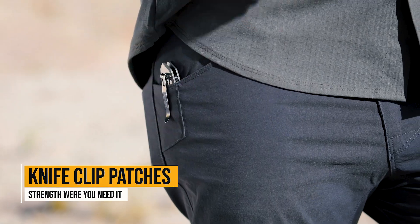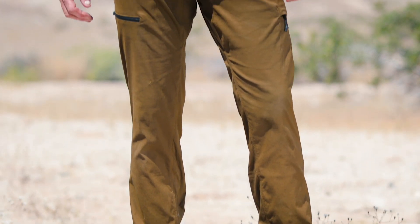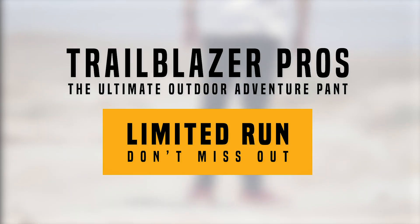With patches for your knife clips, inverted dual welt pockets? Yeah, we said it. Now we're talking feature-rich. This is a limited run and these will sell out quick. Don't miss out.